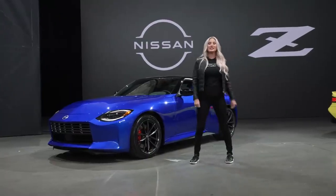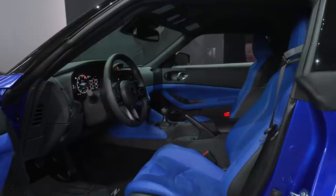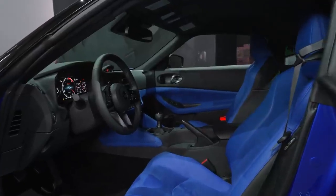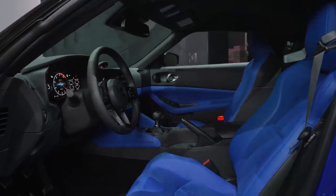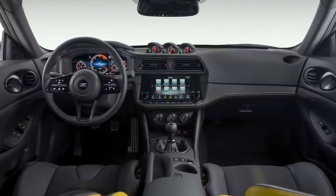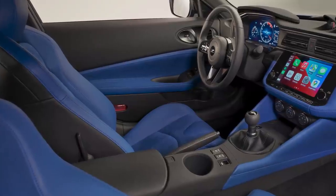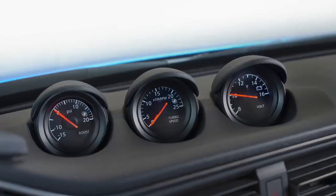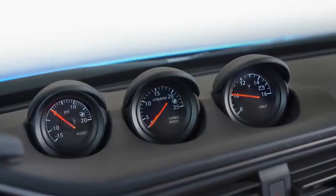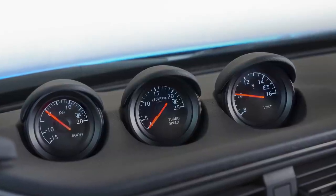Now let's look at the Z interior. Like the body design, the theme of past meets future continues inside. The interior is designed to fit driver and passenger like a glove, seamlessly blending modern technology with vintage Z touches. The center stack takes inspiration from the first-generation 240Z with three analog pod gauges on the instrument panel.